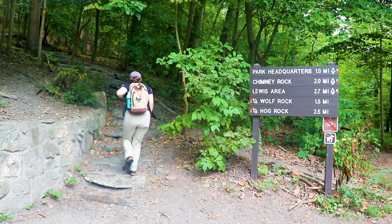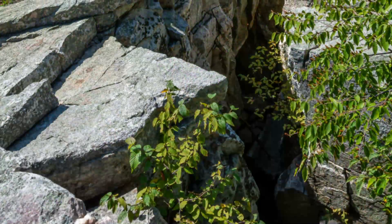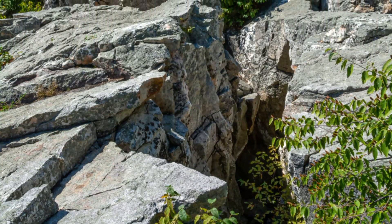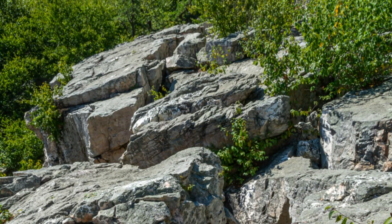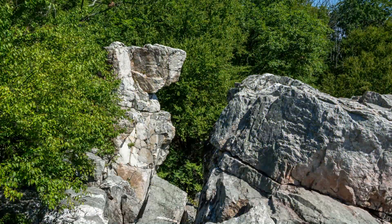If you start the Orange Loop by walking up the stone steps to the east of the Visitor Center, you'll be getting the hardest part over with first. The terrain between the Visitor Center and Wolf Rock is both incredibly rocky and a steep uphill climb — nearly 500 feet up in just one mile! When you finally finish the steep uphill portion of the hike, you'll have arrived at Wolf Rock, a rock formation characterized by its animal-like silhouette.